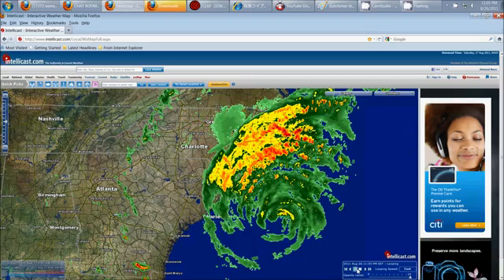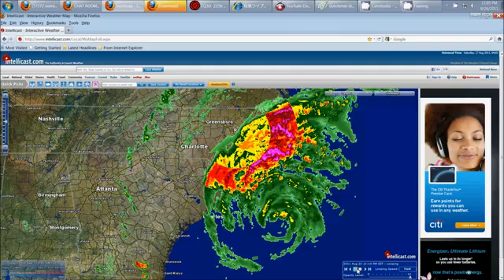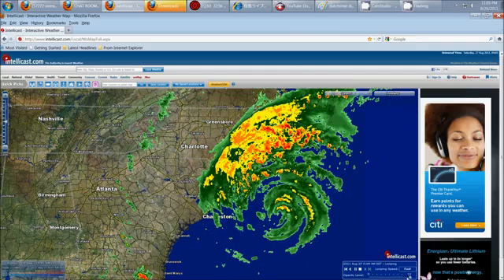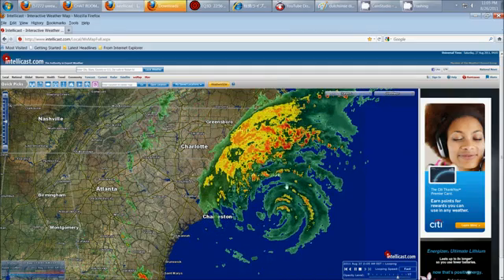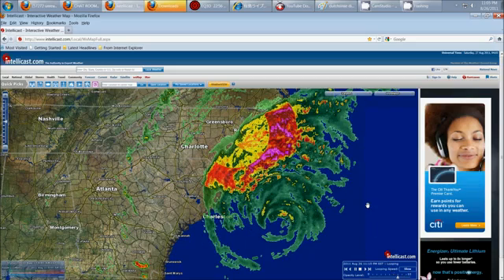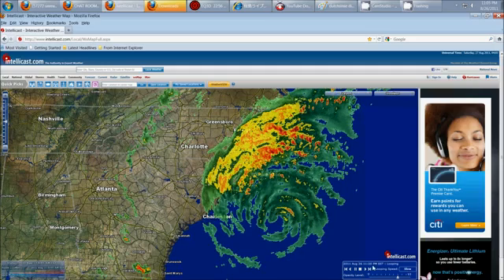Let me go ahead and hit play on this so you can watch it go. It appears for two to three frames, and it actually looks like it's coming out of Raleigh itself, with a background flash to the west. I mean, that is a huge background flash.